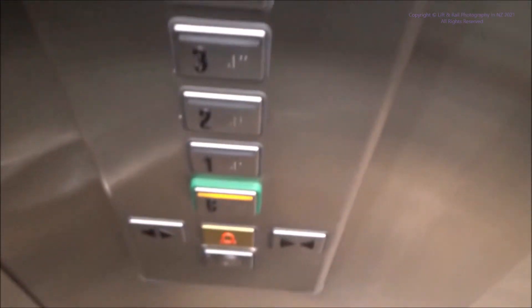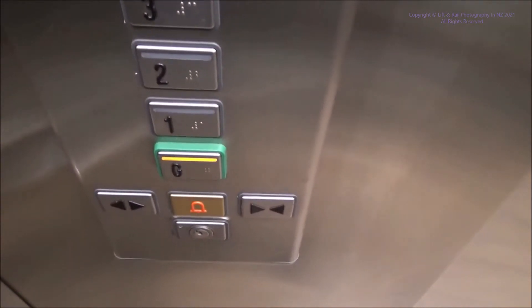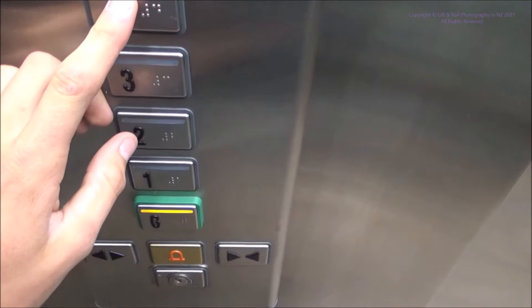I quite like this cab though. Send it to form, we'll catch the other one. I don't know who made them because they've got triangle key locks.